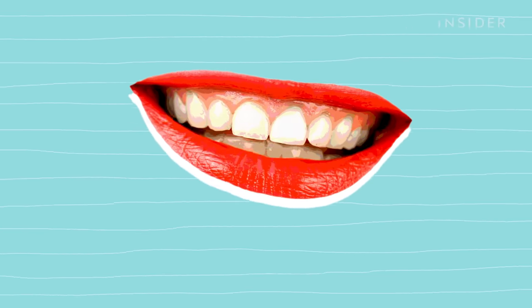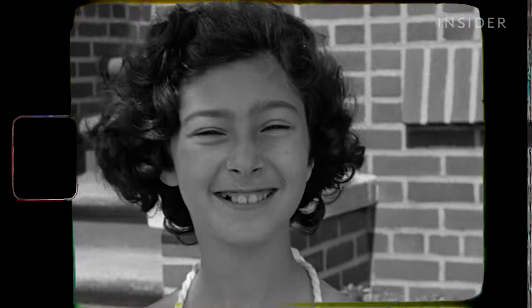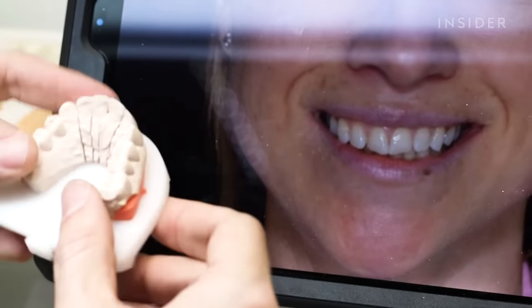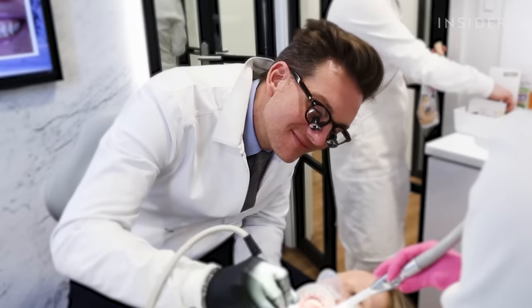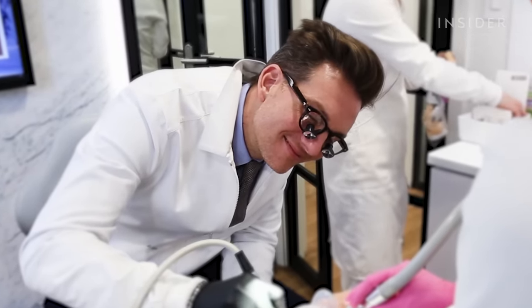According to Appa, what makes a perfect smile is actually an imperfect one. Embracing the imperfections is key to Appa's signature method called facial aesthetic design. Here, he's using facial aesthetic design to create a straighter, more confident smile for his client, Andrea.